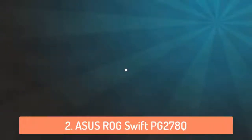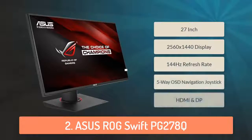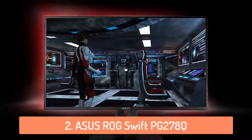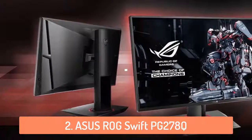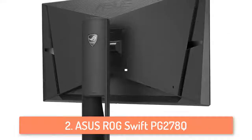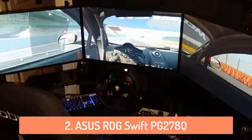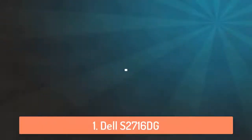At number 2 we have the ASUS ROG SWIFT PG278Q. This monitor is one of the best monitors on the market and I would give it the number 1 spot in this list if it was a bit cheaper. The ASUS ROG SWIFT is a 27 inch 2560x1440 gaming display with a fast 144hz refresh rate and a 1ms response time. This monitor is built around Nvidia G-Sync technology, synchronizing the monitor with Nvidia GPUs, maximizing display performance and eliminating screen tearing for the smoothest and fastest gaming visuals.